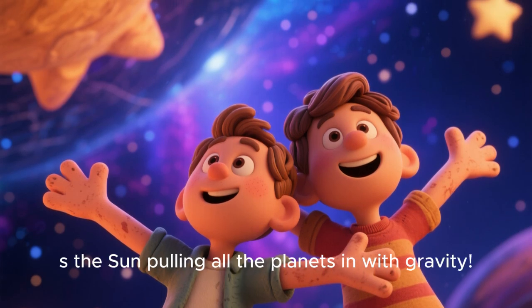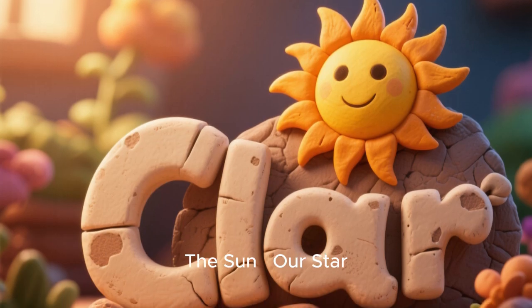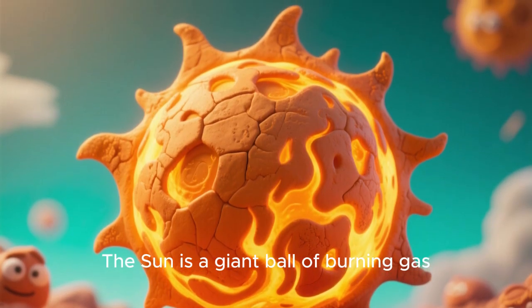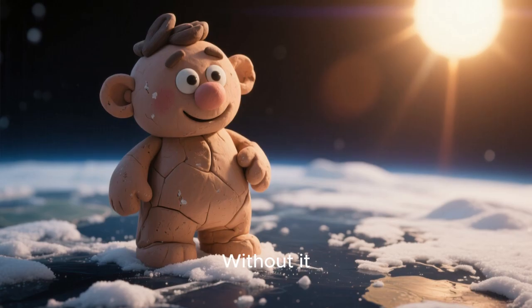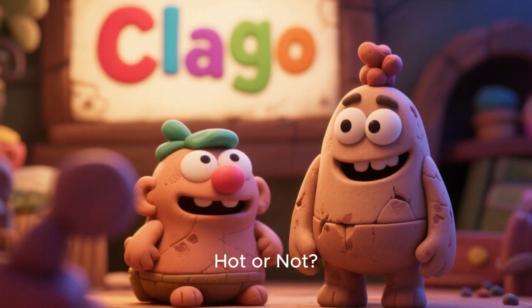Stretch your arms out — that is the sun pulling all the planets in with gravity. The sun, our star, is a giant ball of burning gas. It provides heat, light, and energy for life on Earth. Without it, Earth would be frozen and dark. Hot or not? Sun equals hot, Pluto equals not!